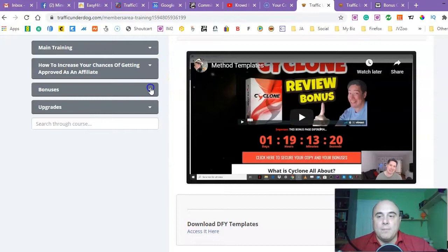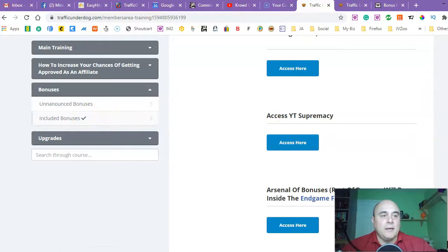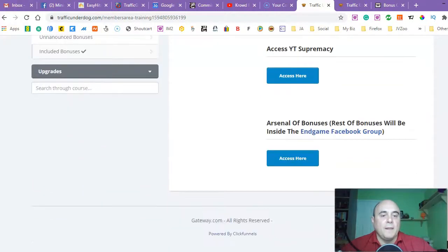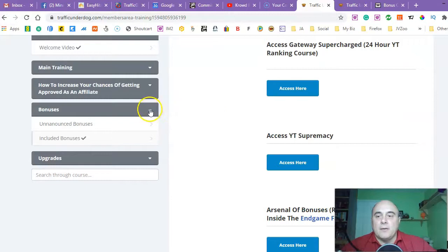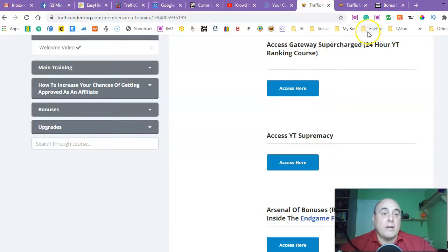Next is the bonuses section — you've got announced bonuses and included bonuses, which is where you can access those bonuses I just told you about. And then there's the upgrades section — that's the area where you can access your upgrades if you decide you want to take your business to another level. You can always come back to your OTOs or upsells and go with whichever one is best suited to your business.